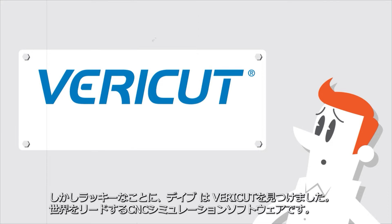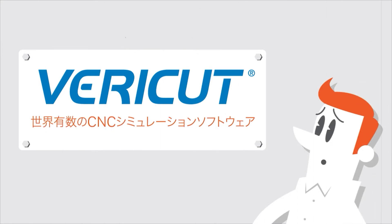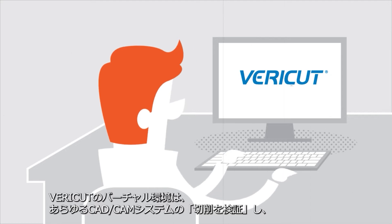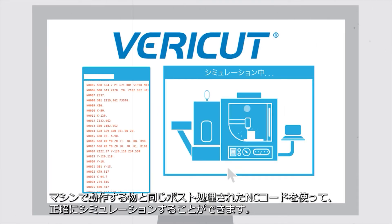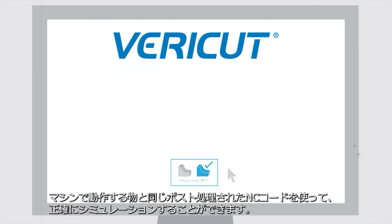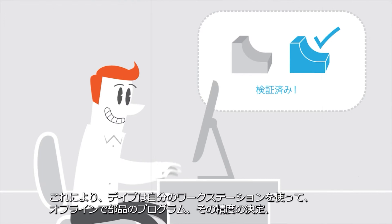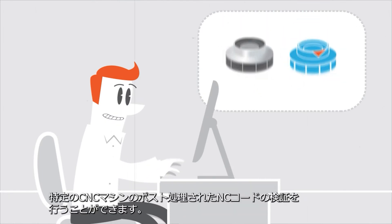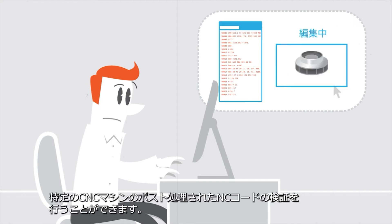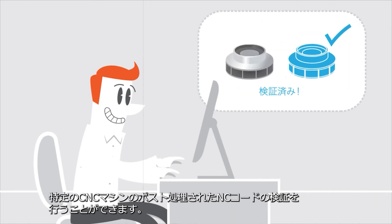But luckily, Dave has VeriCut, the world's leading CNC simulation software. VeriCut's virtual environment verifies the cut of any CAD-CAM system and simulates its exact output using the same post-processed NC code that runs on the machine. This gives Dave the ability to program parts, determine their accuracy and verify post-processed CNC code for his specific CNC machines offline at his workstation.